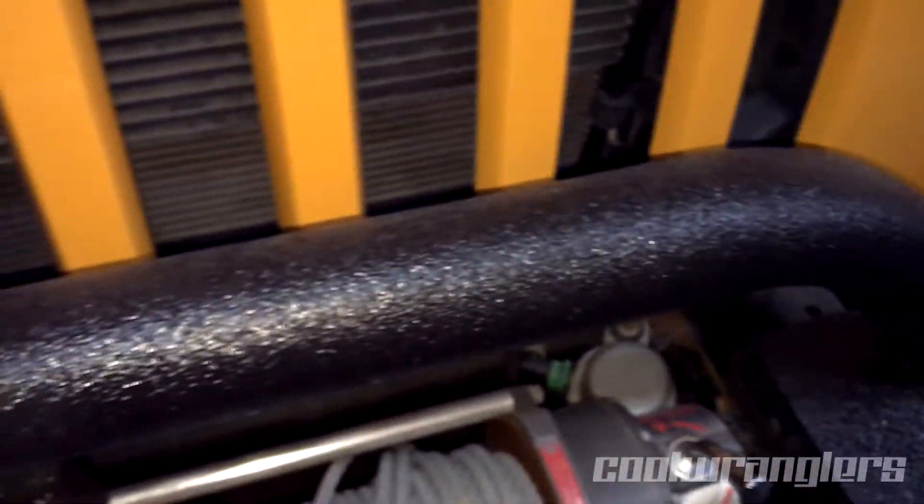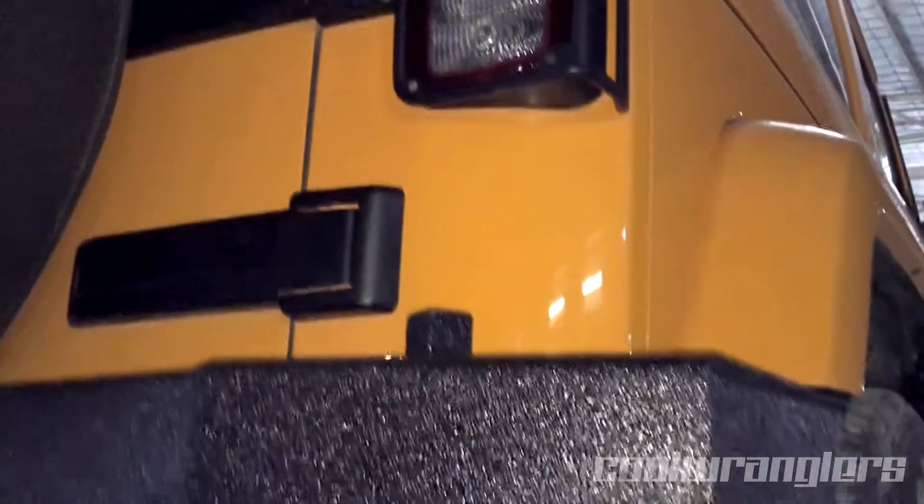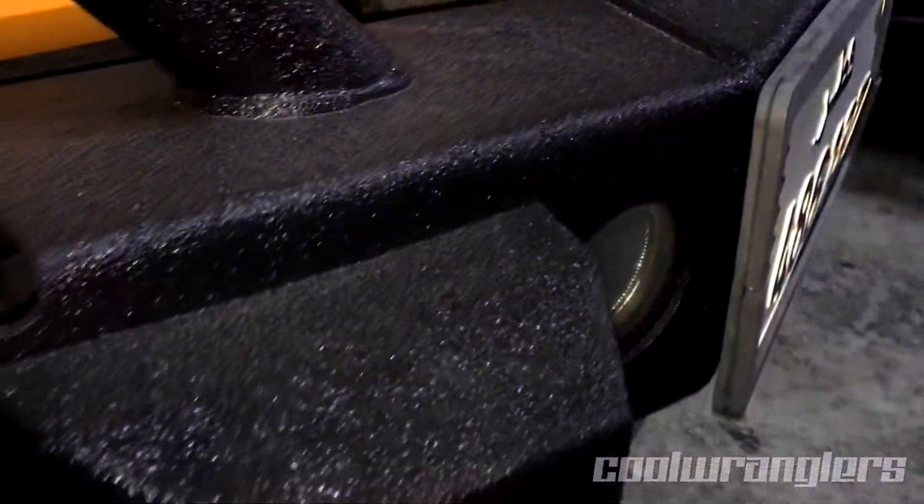Give your vehicle's parts a unique, glossy, textured finish with Cool Wrangler's custom high-gloss wrinkle paint. If you are looking for an extremely durable paint, this is the perfect product for you.